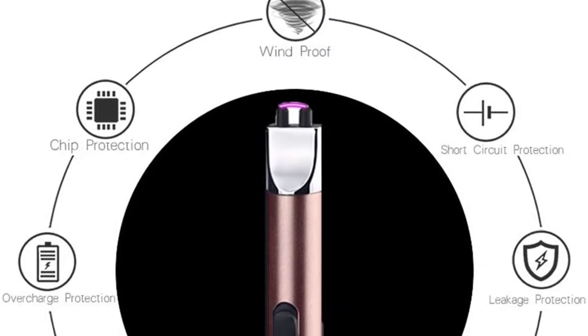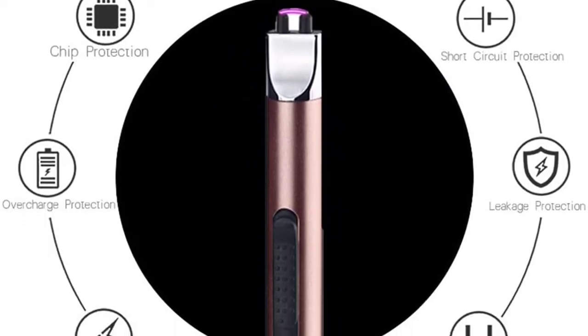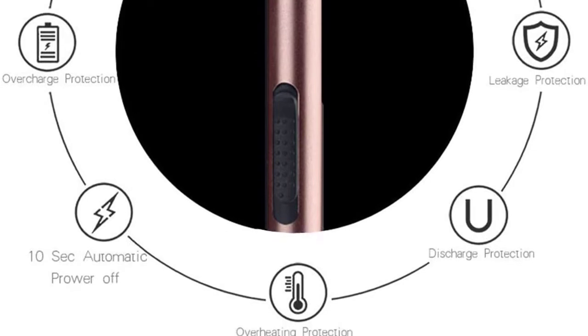The long candle lighter uses a premium lithium-ion cell which can light hundreds of times and be continuously used for hours.